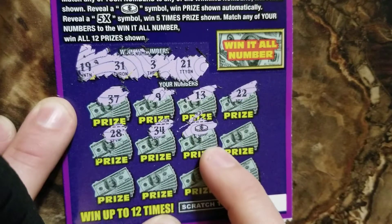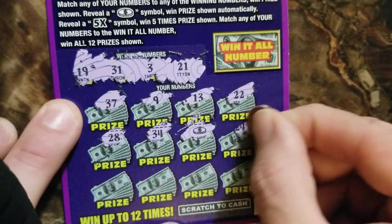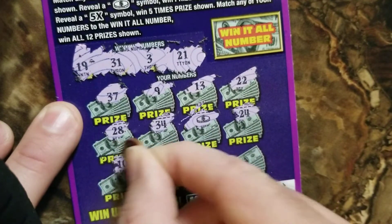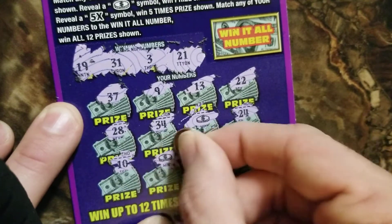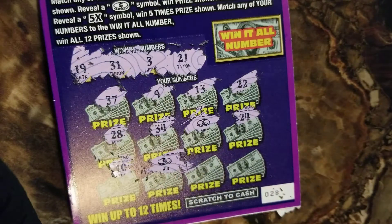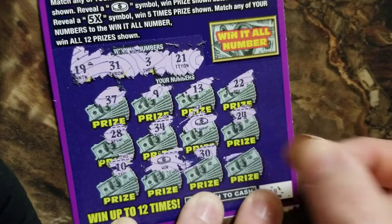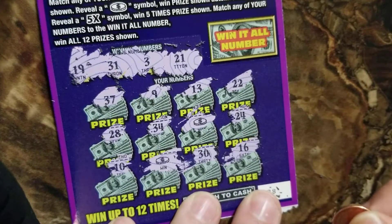Oh, there's a coin symbol — so that's an automatic winner of the prize shown, no multiplier yet. Let's see what else we get first. 24, no. 10, no. Oh, look at here — two coins! Two coins! So even if they're five dollars each, we're gonna win our money back for these two tickets because they cost five dollars a piece. We got a 30, no good. 16, no good.